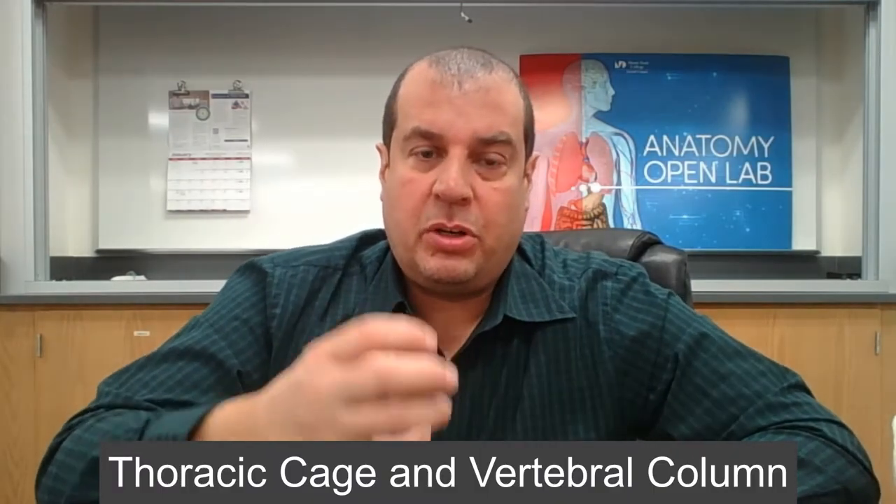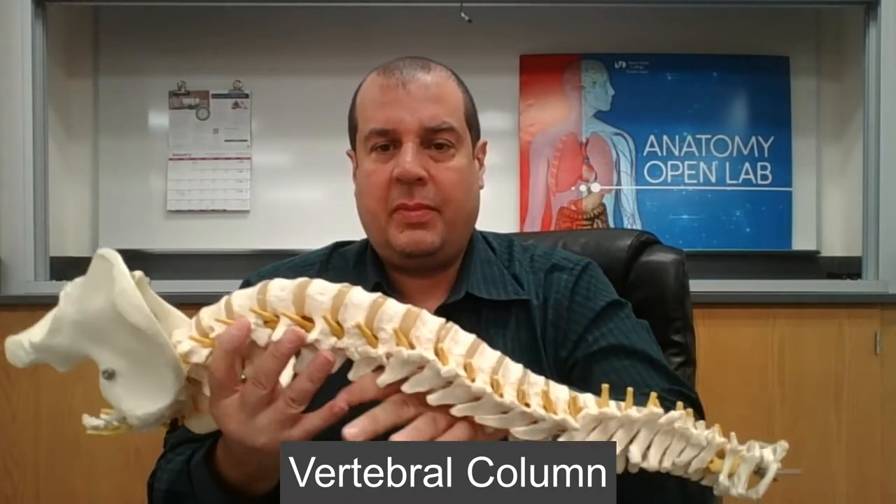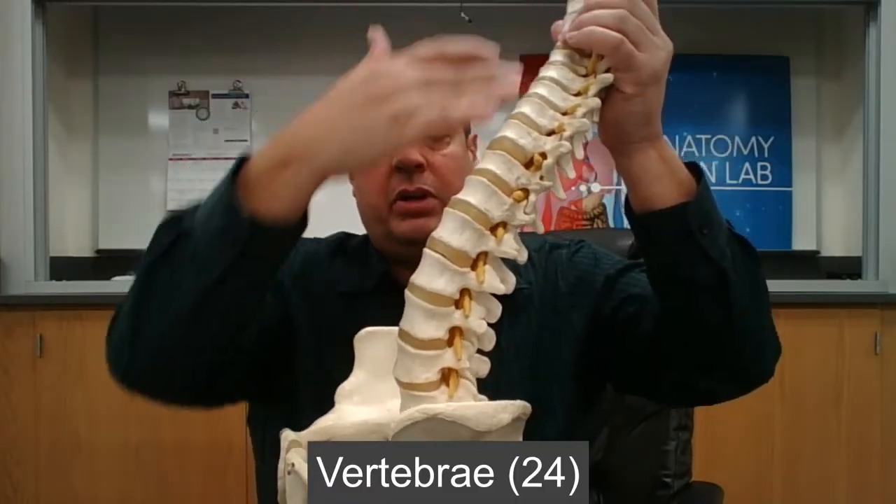Hello everybody, hope you're having a great day. In this video I want to go over the thoracic cage and the vertebral column. Let's start with the vertebral column, which is made up of 26 bones — 24 vertebrae in total.